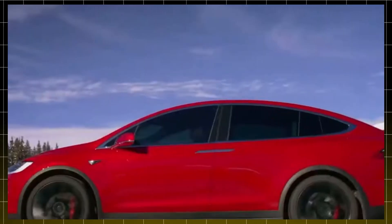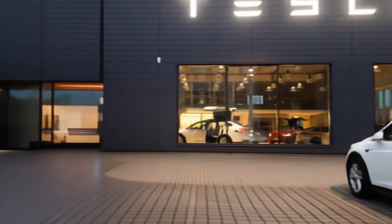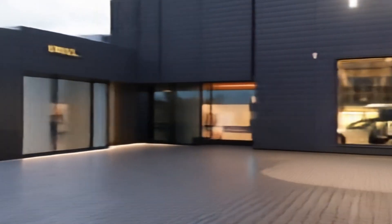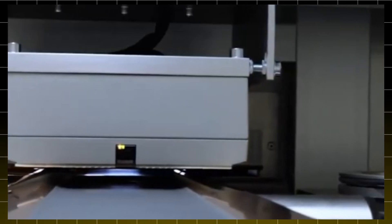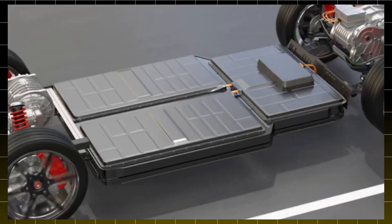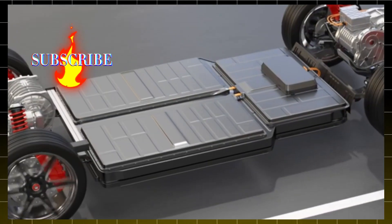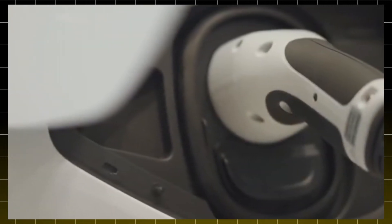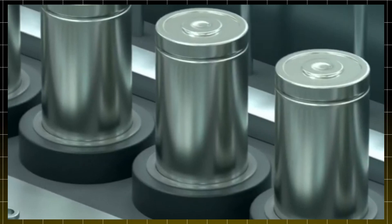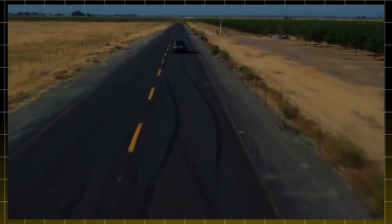Now, let's get to the part that really gets our adrenaline going: performance. This is where the Juniper update truly shines. Imagine a brand new 96 kWh battery pack that could push the long-range version to an impressive 500 miles on a single charge. Yes, you heard that right — 500 miles. That's a game changer for road trips and daily commutes. Imagine cruising along the highway without constantly worrying about finding the next charging station.